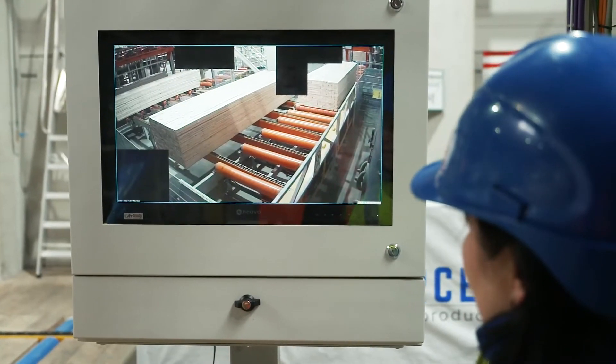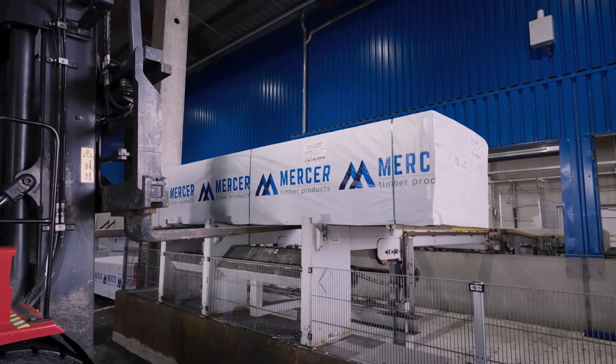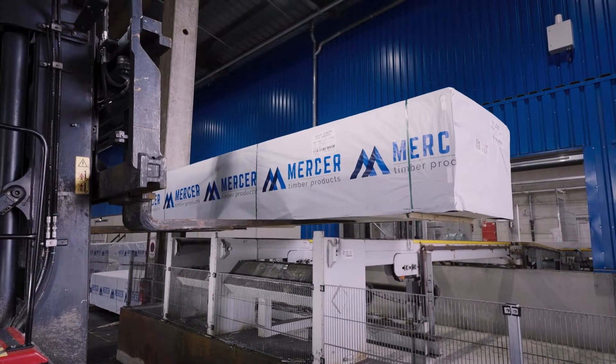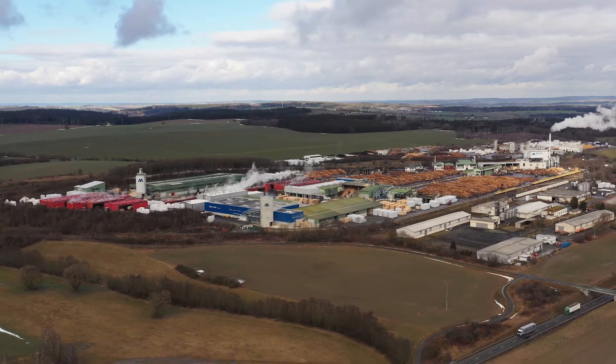The new planer mill sets the standards in terms of safety, speed, efficiency and added value. Mercer Timber Products — we make the best out of wood.